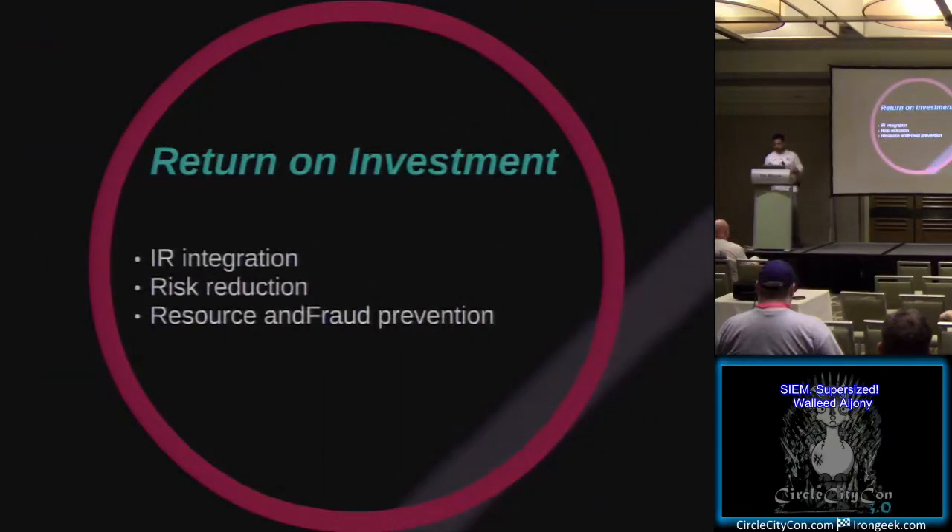Also consider return on investment - this is not financial ROI. You're not putting in a dollar and getting two bucks. This is what your company actually wants: integrating within other business units, reducing risk within your environment, preventing fraud, data exfiltration, or any of those sorts of things. Those are the returns you want.